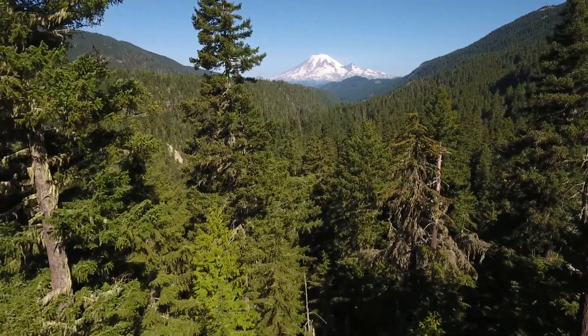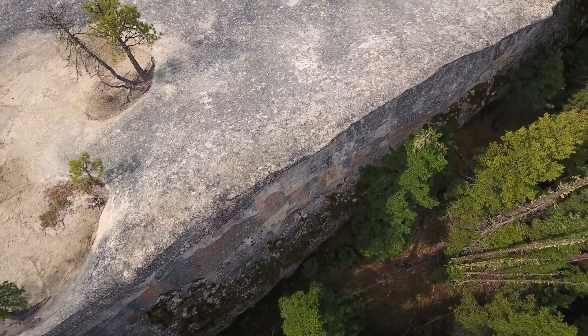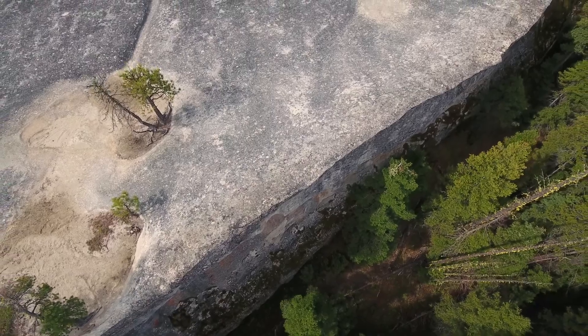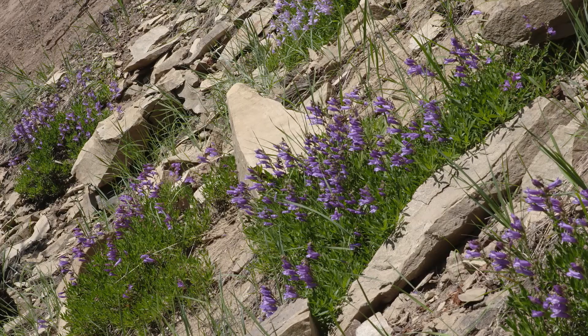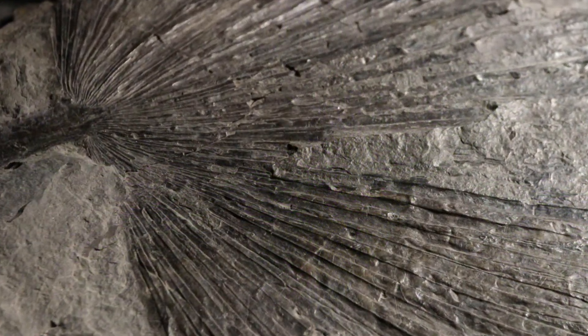So as you take in the beauty of the central Cascades and the unique rock formations that can be found among the trees, take a closer look at the sandstones and shales and see if you can unlock the geological clues to a tropical past.